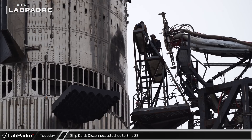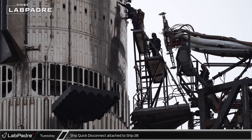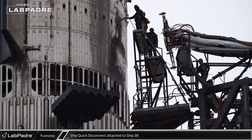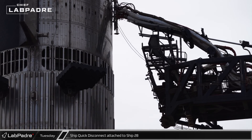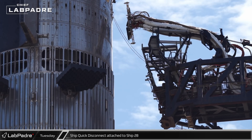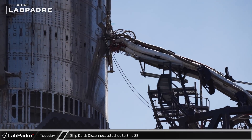Back at the launch site, workers extended the access platform on the ship quick disconnect arm. They then began removing the covers from the ports on the ship's interface and connecting cables to the vehicle. Once preparations were complete, the ship quick disconnect extended and connected to Ship 28. A short time later, a retraction test was conducted, after which the quick disconnect was attached to the Starship once again.